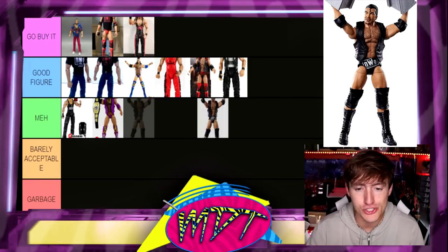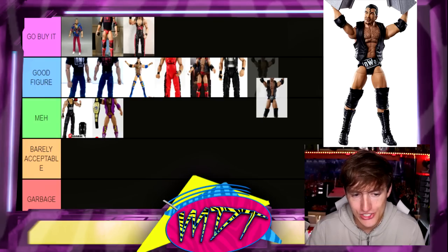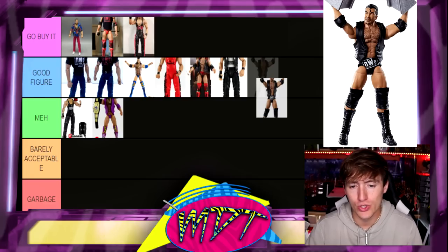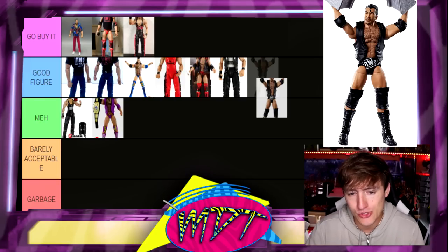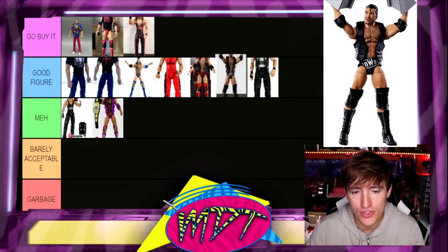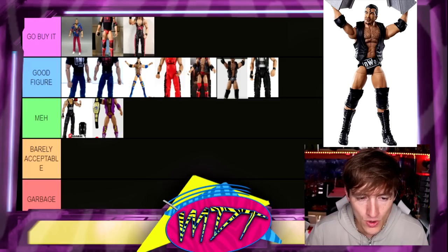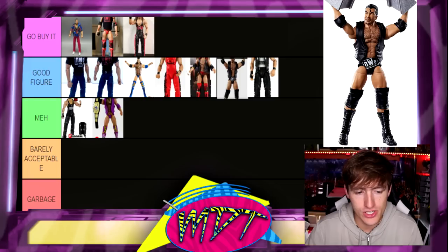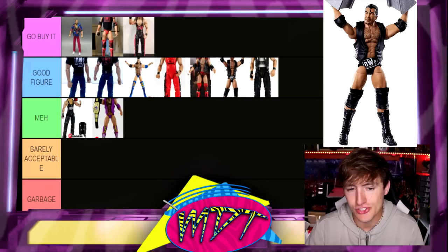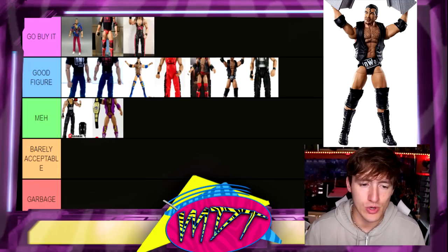Next up is the WrestleMania Elite Scott Hall from WrestleMania 18, which is pretty good. I actually like this figure a lot. You get nice gear in the NWO from his match with Stone Cold Steve Austin at WrestleMania. I don't know where to put it because the Go Buy It and Good Figure sections are really strong right now. I think I like it better than the Diesel figures. The Elite 51 and the WrestleMania Elite are very close to me, but I'll stick it in Good Figure — I really like the street gear that reigns supreme here.